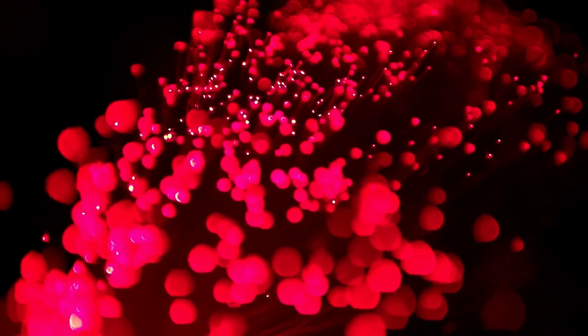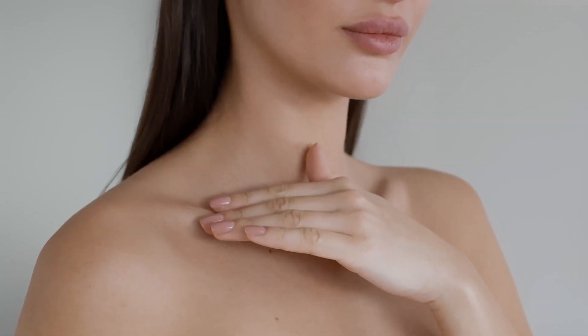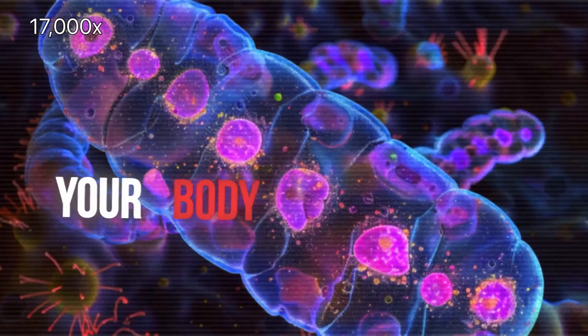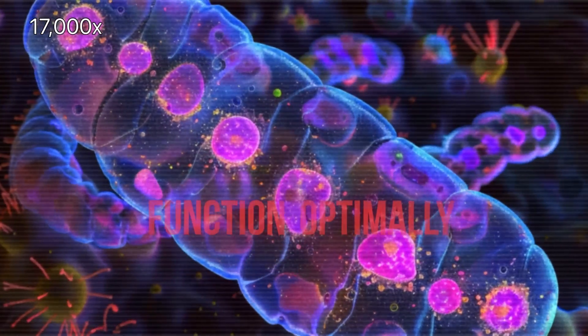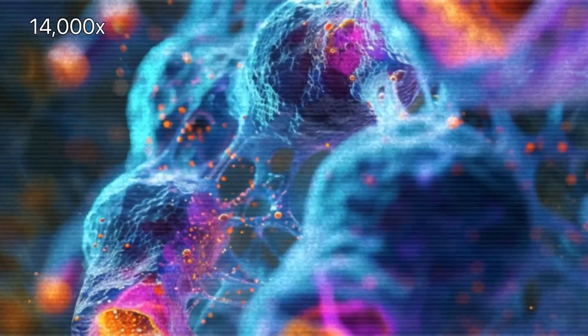Red light therapy actually stimulates the mitochondria — it rejuvenates them. And by having proper functioning mitochondria, your body will be able to function optimally. It does that because there are elements in the mitochondria that are sensitive to light.